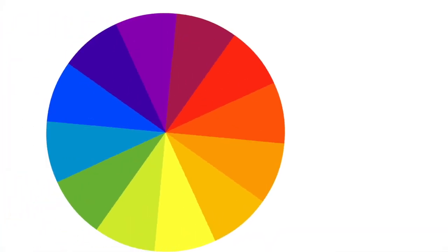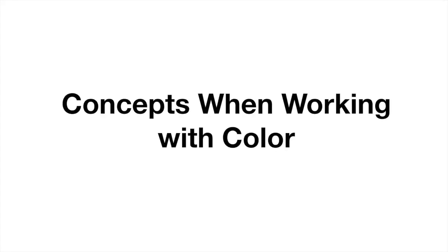Can we all agree that color is fascinating? It's also pretty complicated when you really get into the details. So whether you're a seasoned colorist or just starting your career working with color, here are a few helpful concepts to know.